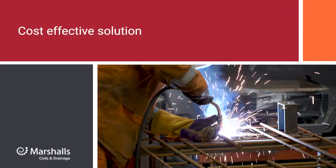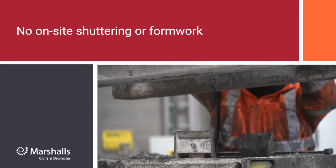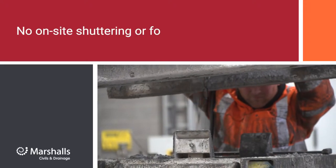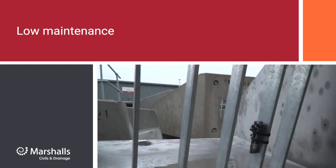Greatly reducing installation time, Marshalls Headwalls can be installed at a fraction of the cost of an in-situ unit with no on-site shuttering or formwork required, as the headwall solution is prefabricated off-site under factory conditions, with maintenance requirements low with only an annual check required.